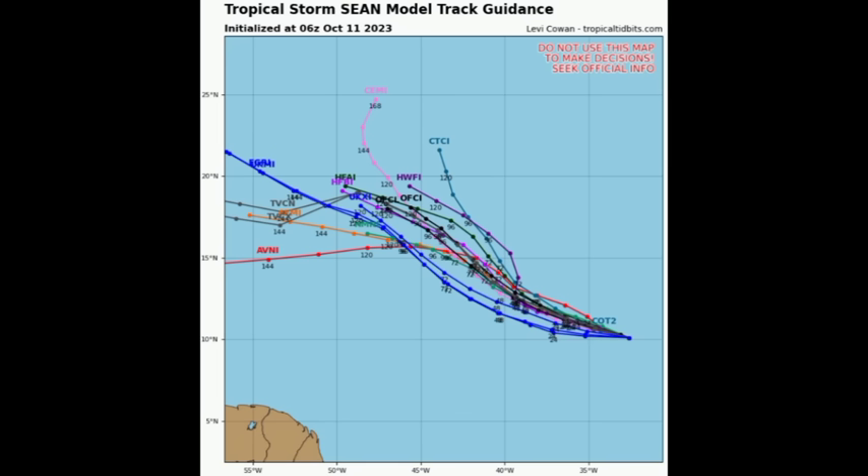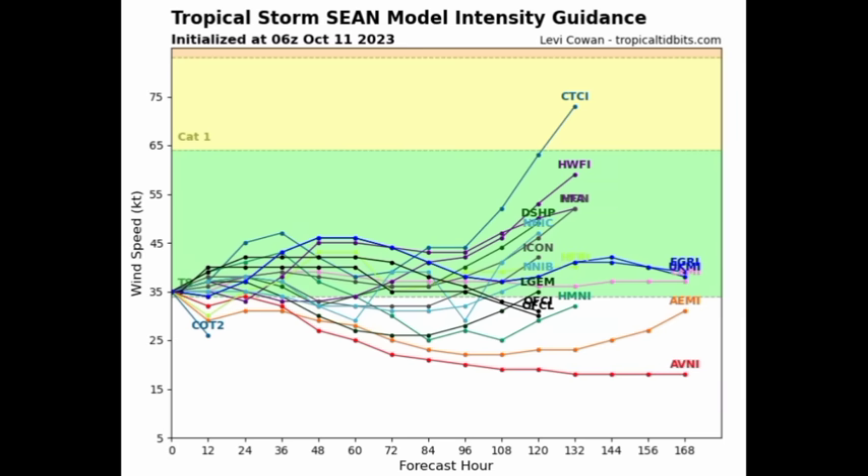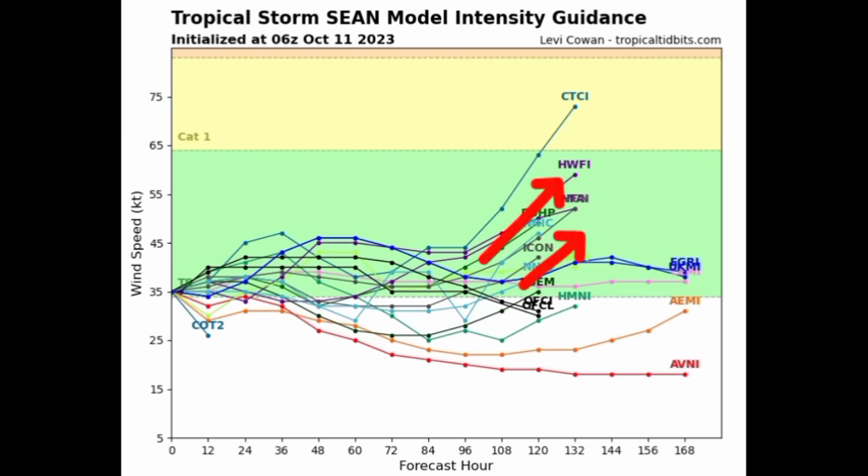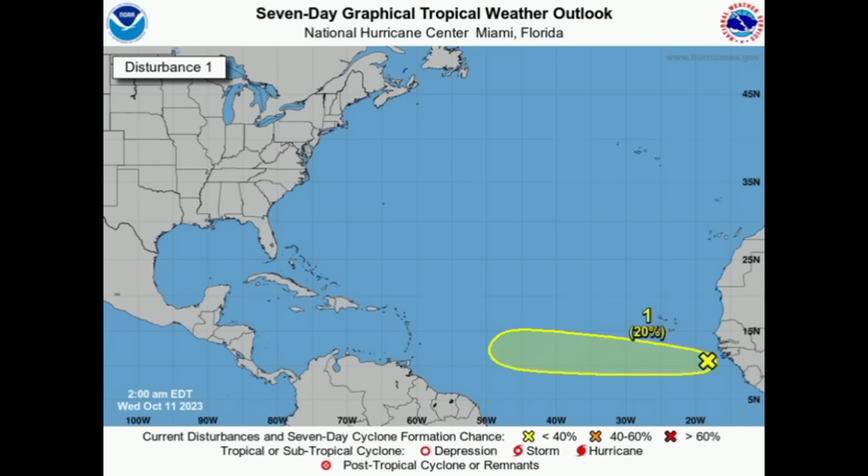Looking at model track guidance, most tracks go northwest — a northwest or westward track expected for the system. As for intensity, most models keep Shawn in the green shade at tropical storm intensity, but some start trending upward toward yellow, indicating Category 1 hurricane status. Some models want to show a bit of strengthening in the long term. There's no guarantee of this system impacting the Caribbean, but even if that tropical wave doesn't develop, it could still bring a lot of rainfall — we'll keep watch.